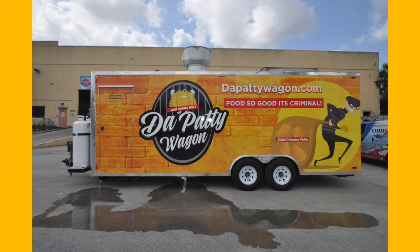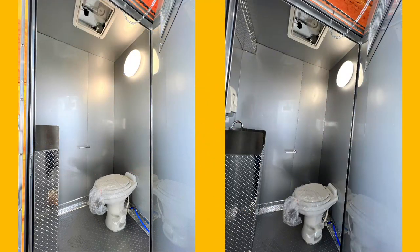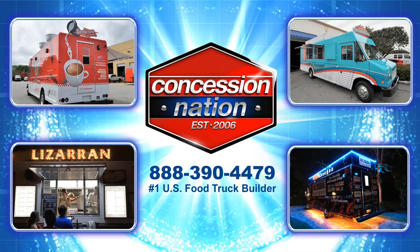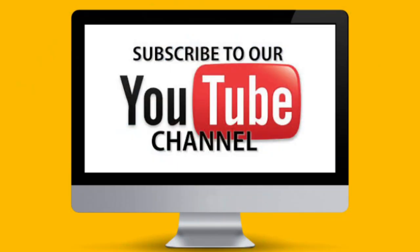This trailer is also equipped with a fully functioning bathroom with toilet and hand sink. If you want a trailer like this one, give us a call and like and subscribe to our channel.